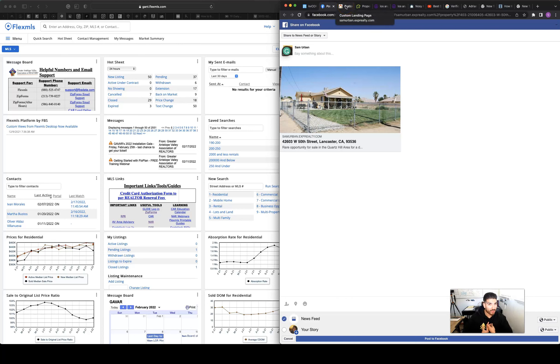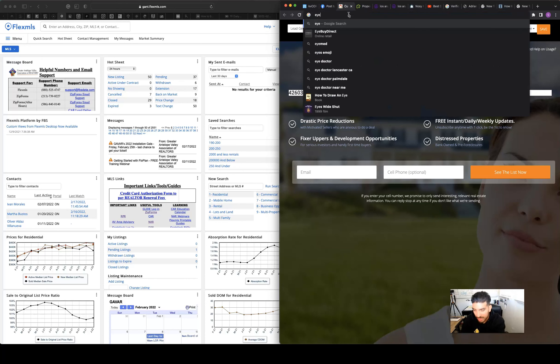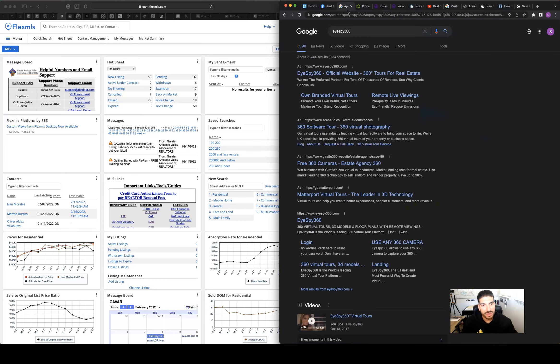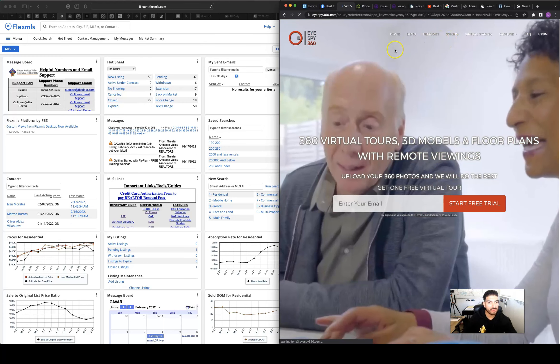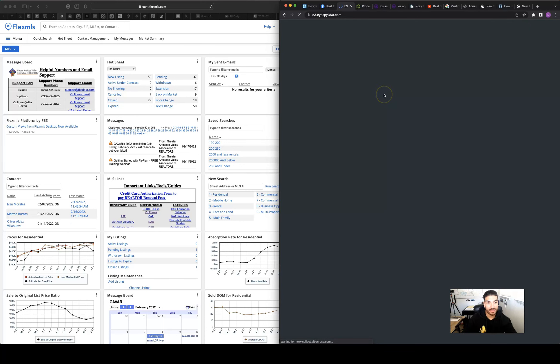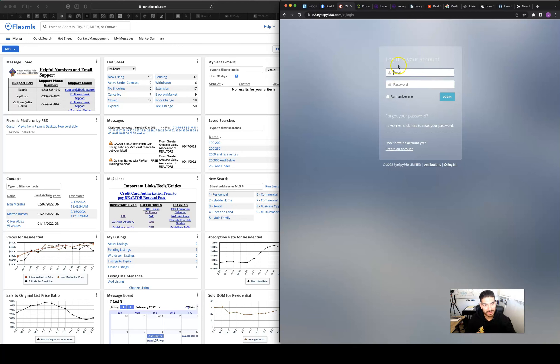We do 3D touring, which is awesome. I can't say everyone else does it — I don't see why people don't, because it's really cool. Let me show you the system I use for 3D tours.